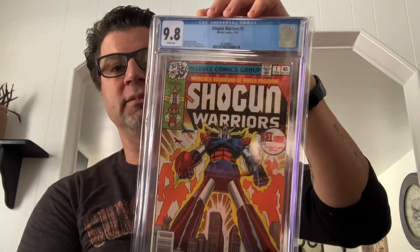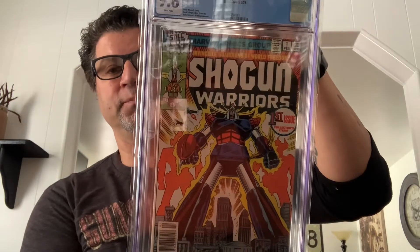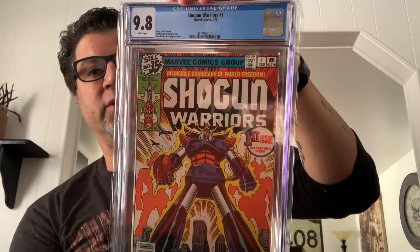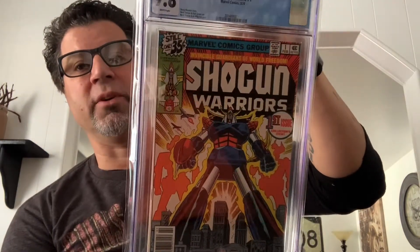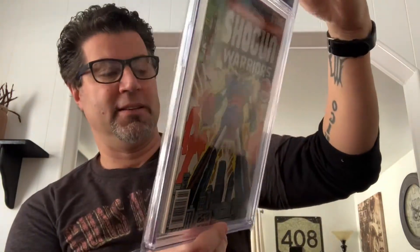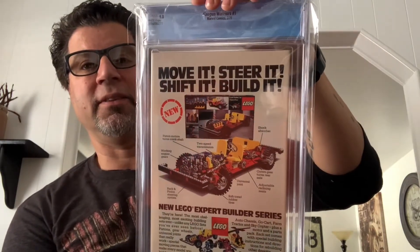This one I didn't know I wanted until I saw it — Shogun Warriors number one from '79, 9.8, the newsstand edition. I just love the cover. Herb Trimpe did it; he also did Hulk 181. I'm not comparing this to Hulk 181, just saying the artwork is pretty great. Newsstand edition — very sexy cover, I love the mech stuff in the back.